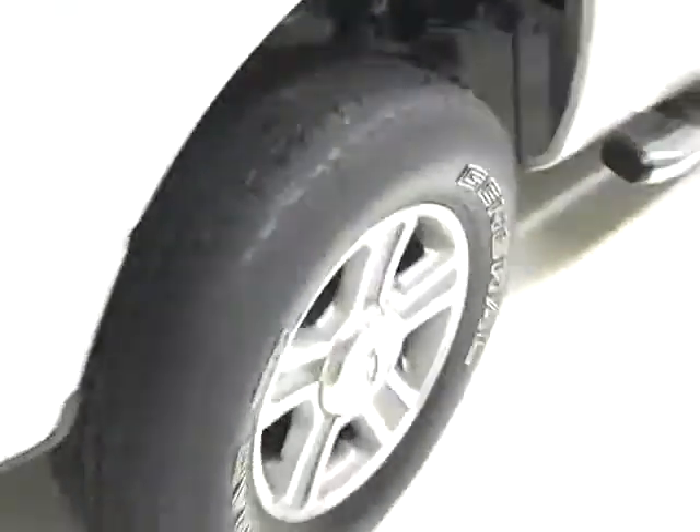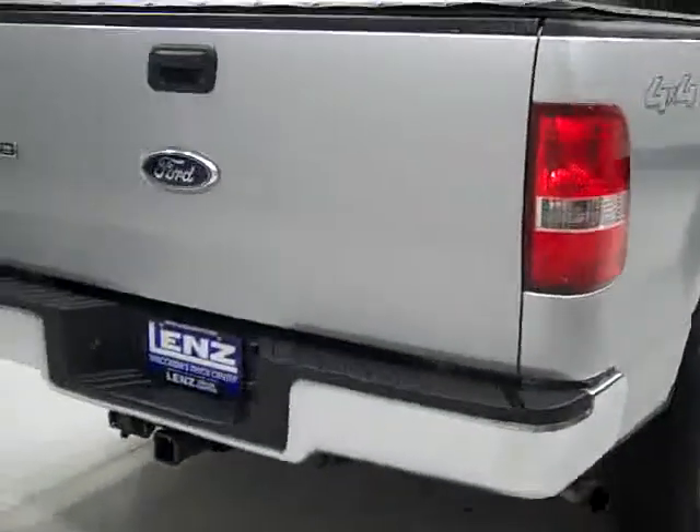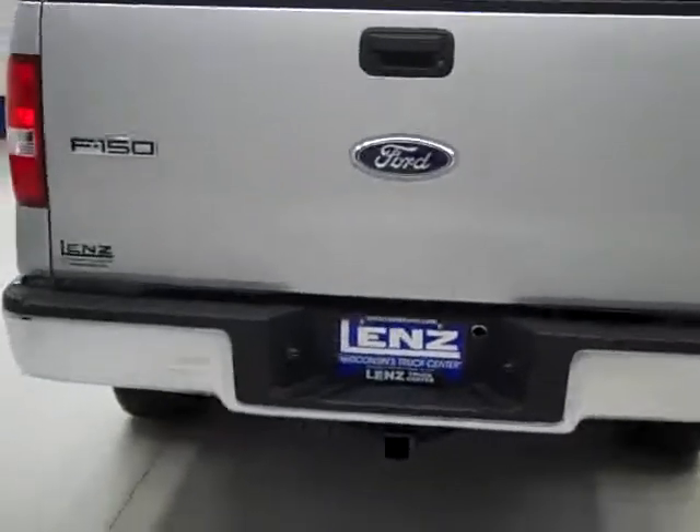The paint looks real good. And when we look underneath, the frame and underbody is very clean all the way back — I don't see any rust or corrosion at all. Rear tires have about the same amount of tread as the fronts. And around back, the rear bumper and tailgate look to be in real good shape as well.